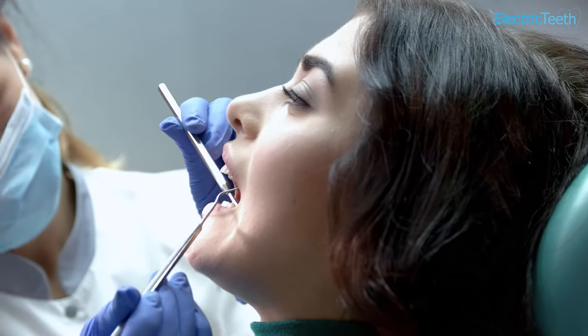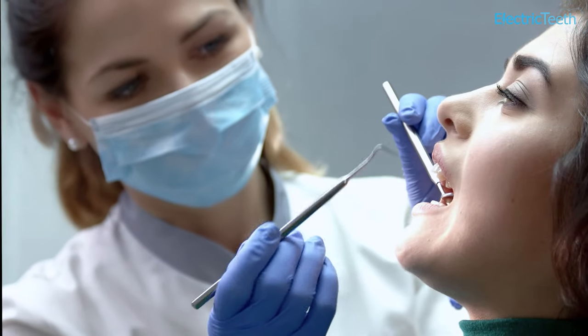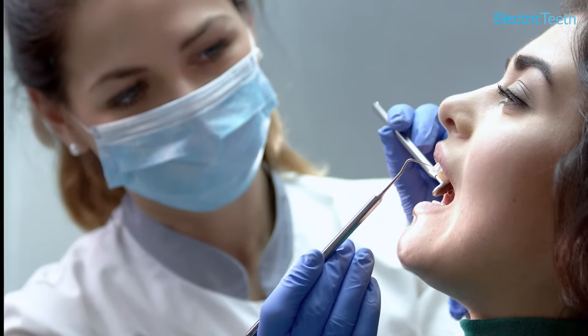A key part of an NHS dentist's role is to provide routine check-ups to prevent any problems occurring in the first place or going unnoticed. Your NHS dentist will be able to assist with most things you need. But it may be that you need specialist treatment your general dentist is unable to offer. They have the option to refer you to hospital for some types of NHS dental care, which might include a second opinion about lumps and bumps or extraction of wisdom teeth.